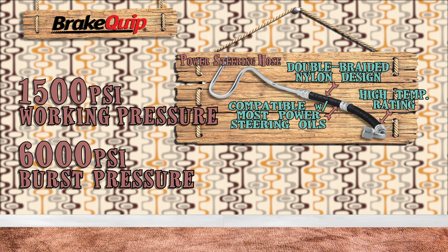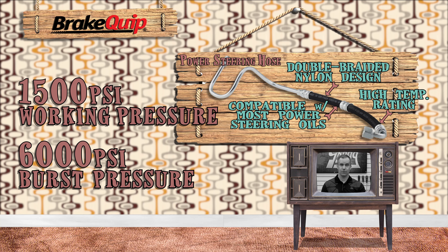The hose and your system are sure to hold up. These high-expansion hoses are designed to dampen the pressure waves and reduce noise from the power steering system.